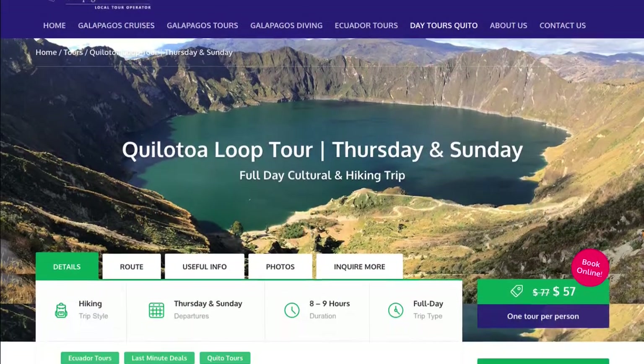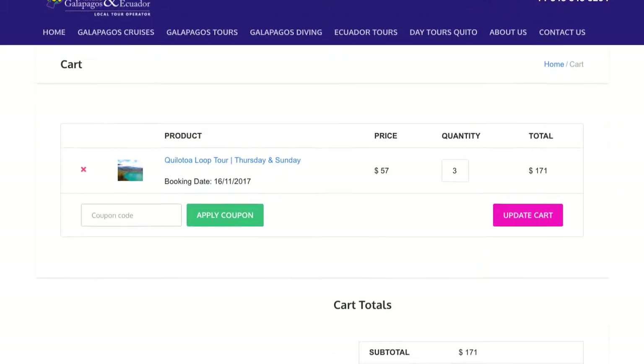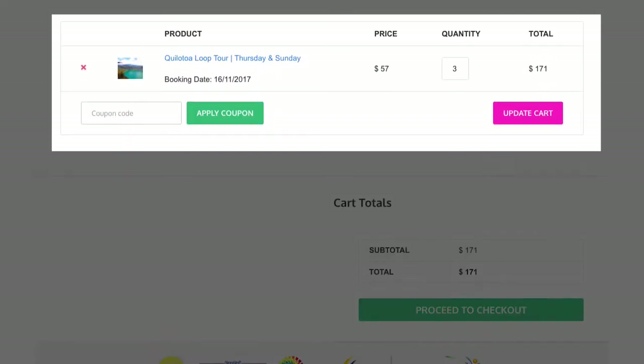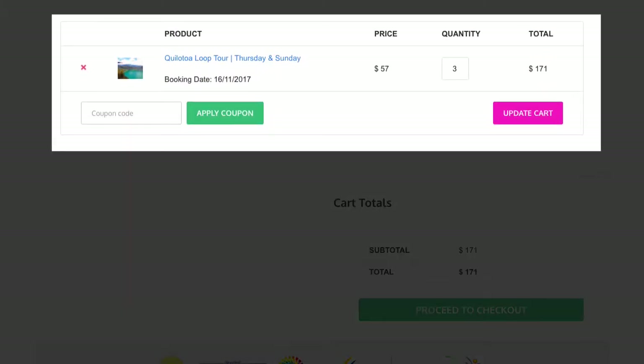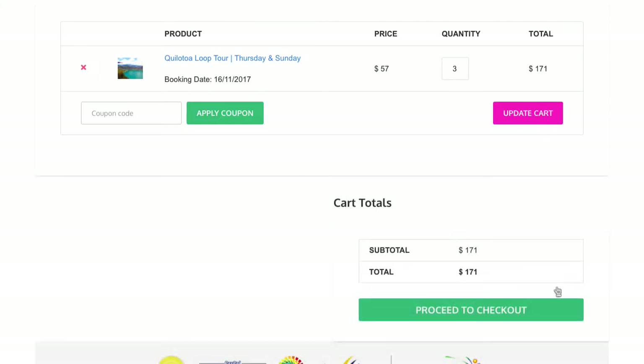Once you have filled out all the information in the Check Rates and Availability box, click on the Book Now button below. This will take you to the cart. Make sure everything is okay with your order. Once you've checked your cart totals, click on the Proceed to Checkout button.